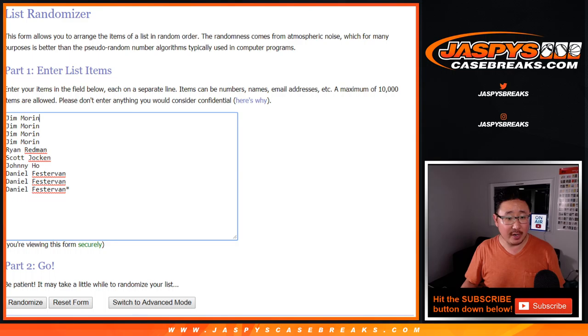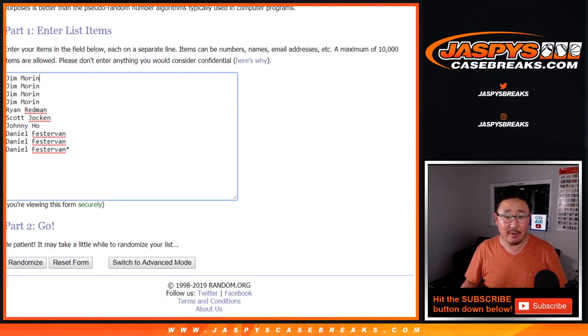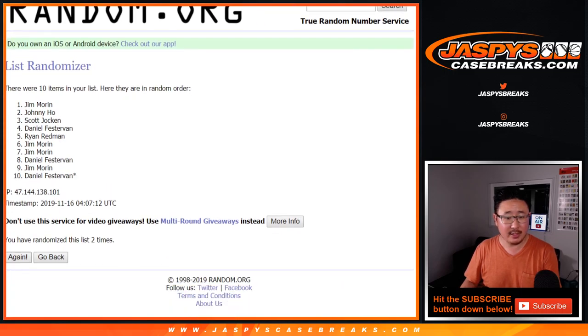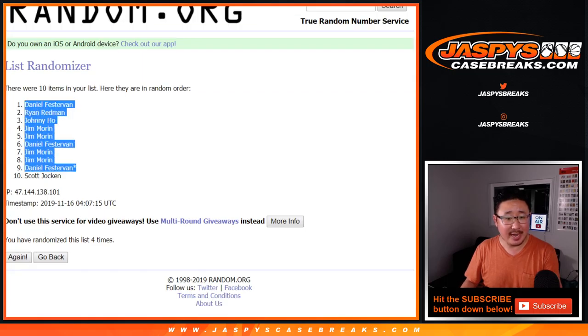Big thanks to these folks right here for getting into it. Let's roll it and randomize it. 3-0-1 four times — rolling 1, 2, 3, and a 1. Fourth and final time: 3-0-1. Daniel down to Scott.